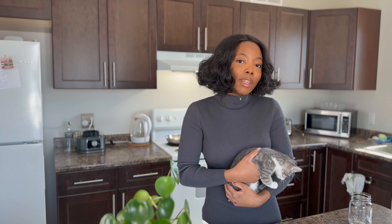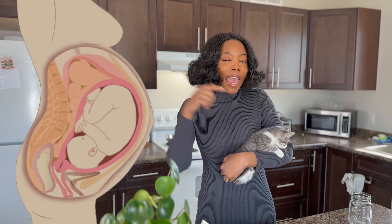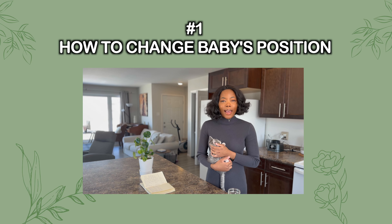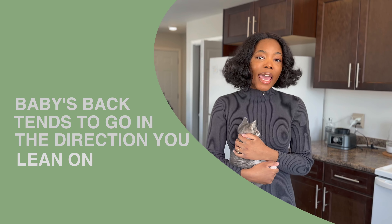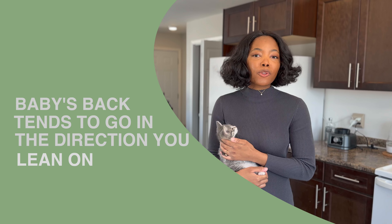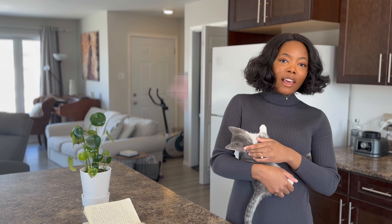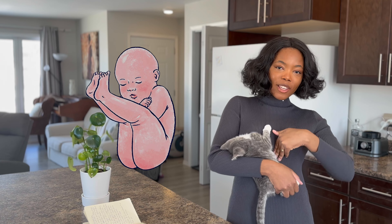First of all, to avoid back labor, you want things that allow the baby to be in optimal position — that is, head down and their back facing your belly button. There's actually a science to how baby is positioned during pregnancy. Basically, their back is the heaviest part of their body and it will go to the path of least resistance. If you lean back, their back will face that side.